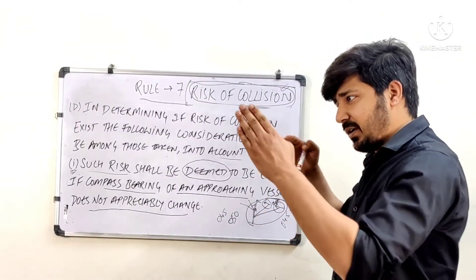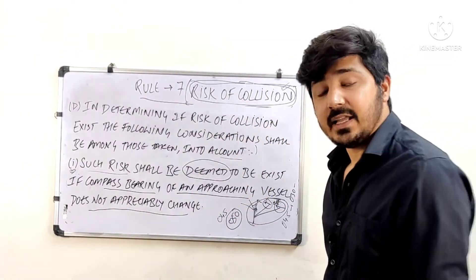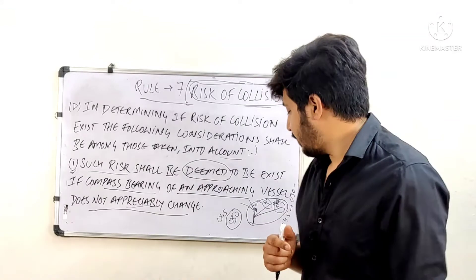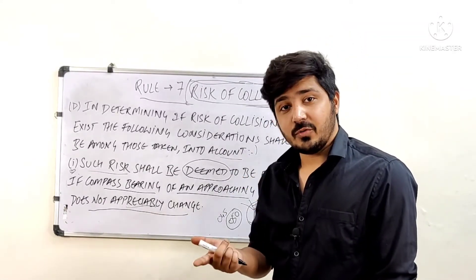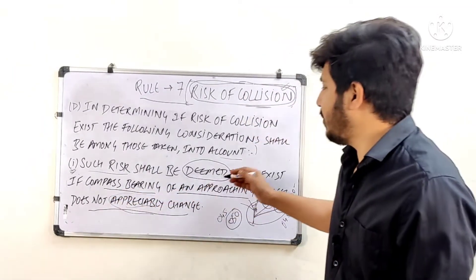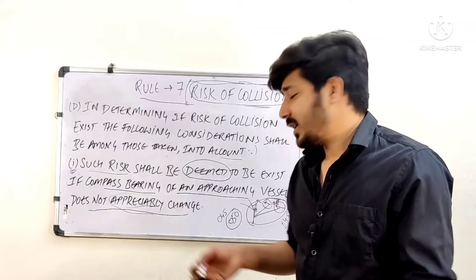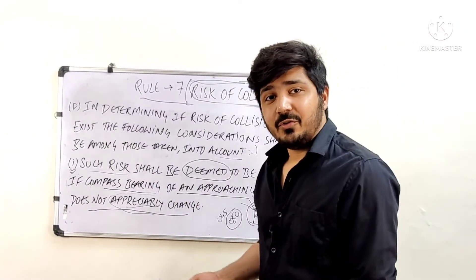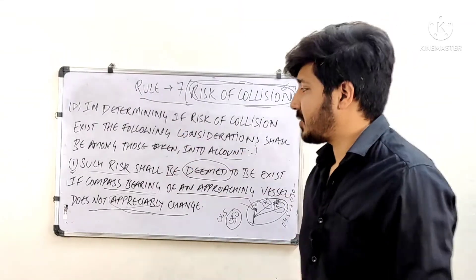The question is sometimes asked: which is better, closing or opening of bearing? The answer is either can be fine, because if the bearing is changing appreciably there is no risk of collision. If it is only changing one or two degrees — whether closing or opening — that indicates risk of collision may exist. It is the appreciable change that matters, not the direction of the change.